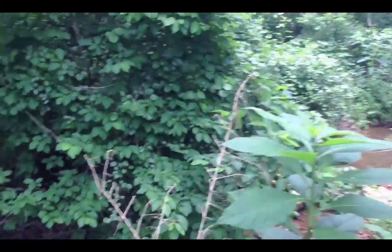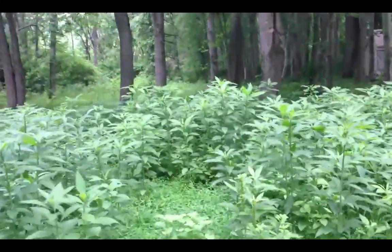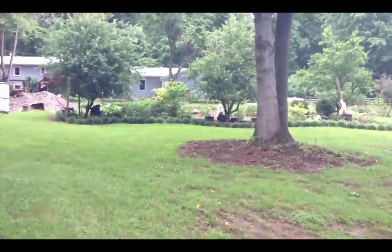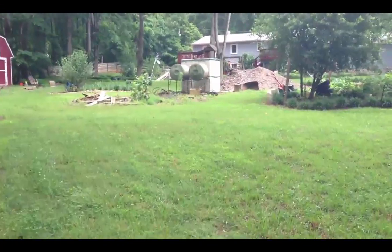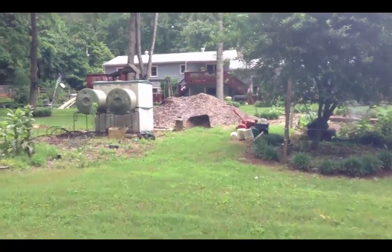I think this runs through here. Kind of a lot of wilderness. Here's a view to the house from the back. And then those two big round green things are my composting drums. And that's a wood chip pile from chipping up some limbs from trees that we had taken down.